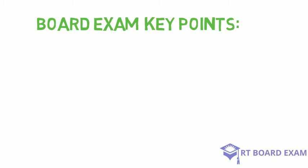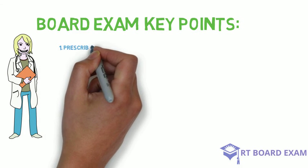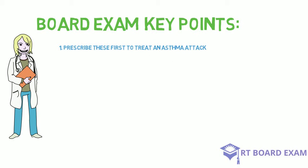The key points to remember regarding short-acting beta agonists: number one, you should prescribe these first any time a patient on the exam is showing acute asthma symptoms or there's evidence that they're having an asthma attack.